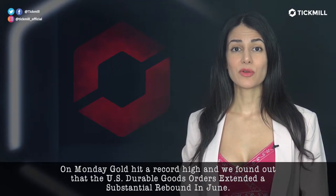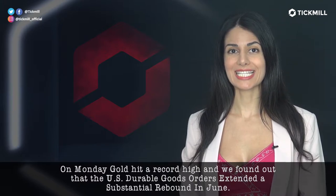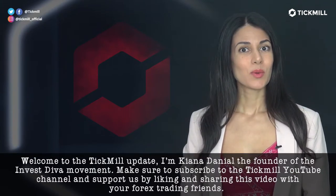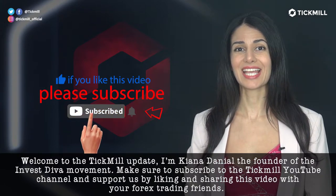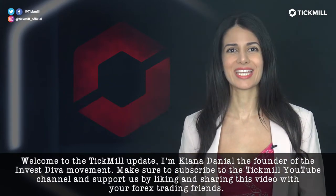On Monday, gold hit a record high and we found out that the U.S. durable goods orders extended a substantial rebound in June. Welcome to the Tickmill update. I'm Kenna Daniel, the founder of the InvestDiva movement. Make sure to subscribe to the Tickmill YouTube channel and support us by liking and sharing this video with your forex trading friends.